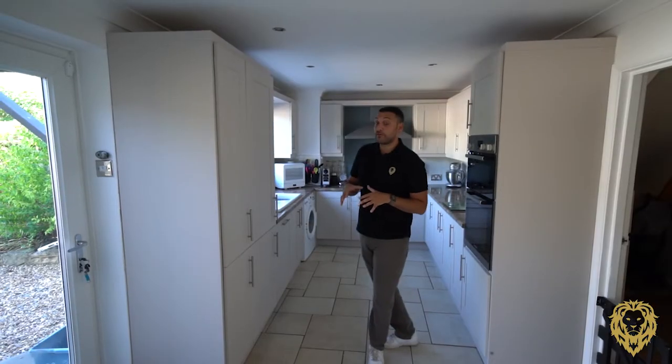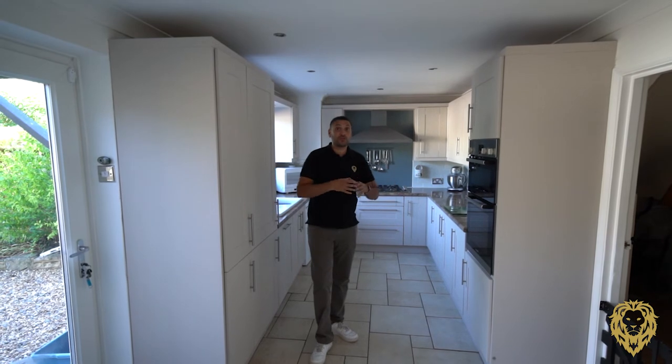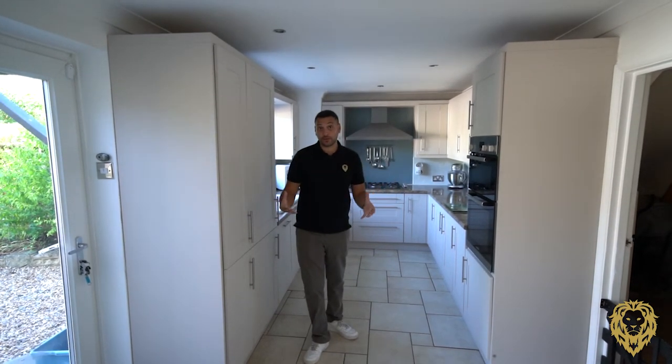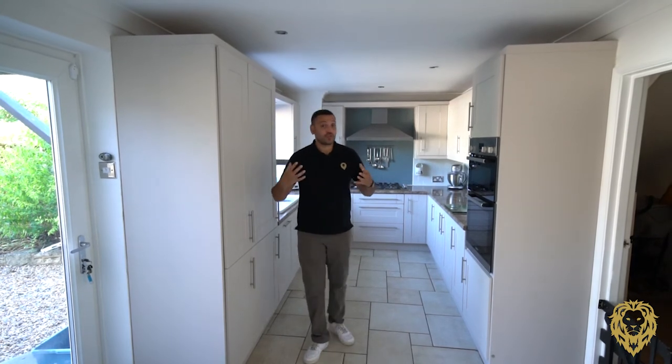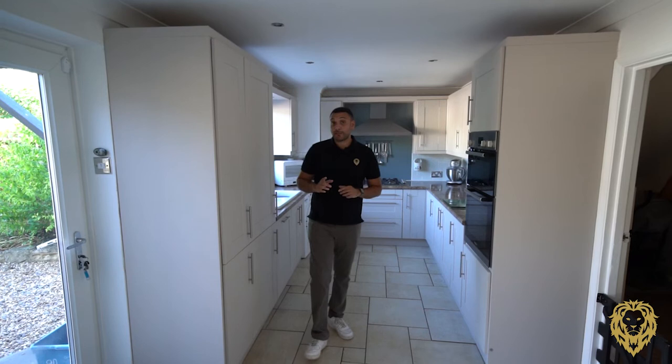Homes like this are very rare. It's very unlikely that something like this could be built again this close to the high street because of the lack of land available to do so, and so this is a great opportunity for somebody to become steward of this wonderful house and enjoy the lifestyle that it offers. If you think that person could be you, then reach out to me and I would love to show you more of what this fantastic home has to offer.